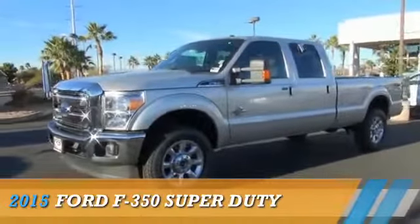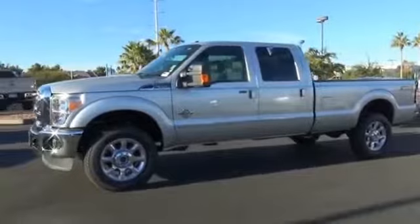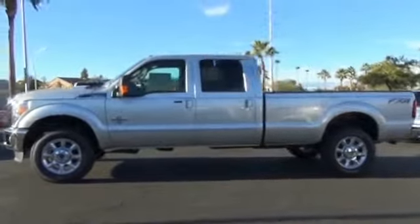This could be the vehicle you're looking for. It's powered by 4-wheel drive and a 6.7-liter 8-cylinder engine.